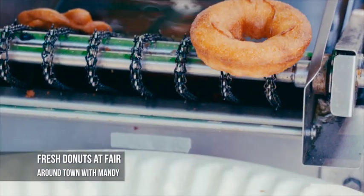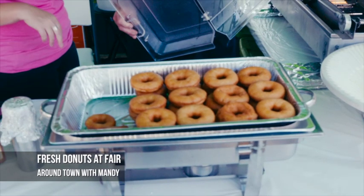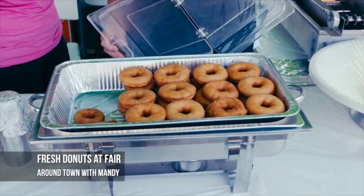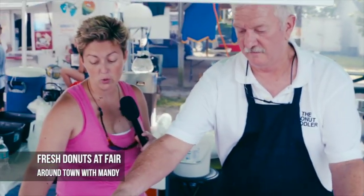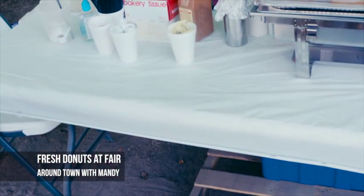Perfect, and can you show us an example of these fresh made donuts? There they are. Look at that — fresh donuts right at the Queen Anne's County Fair. Looks like you could also add a little cinnamon and sugar, or powdered sugar. Perfect.